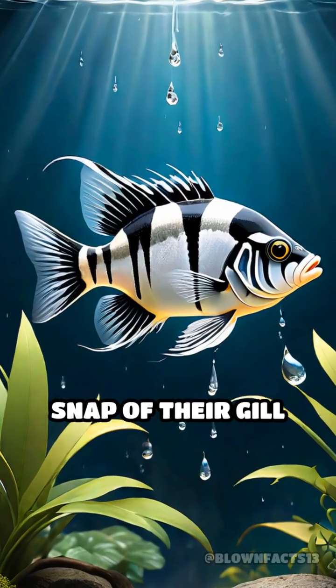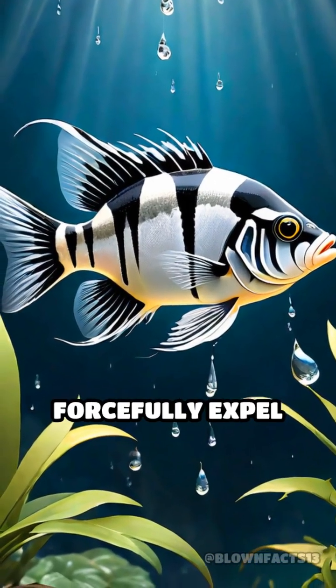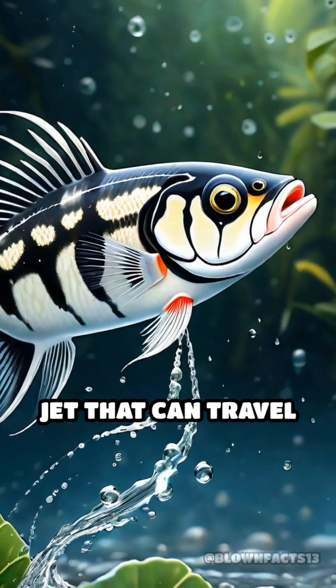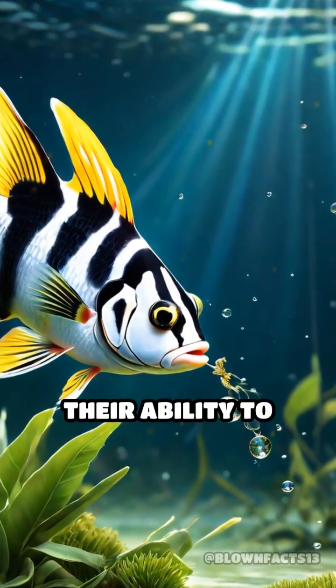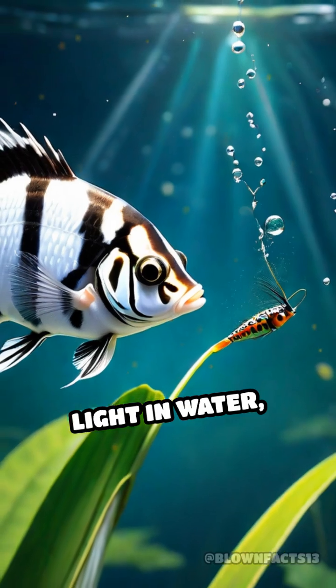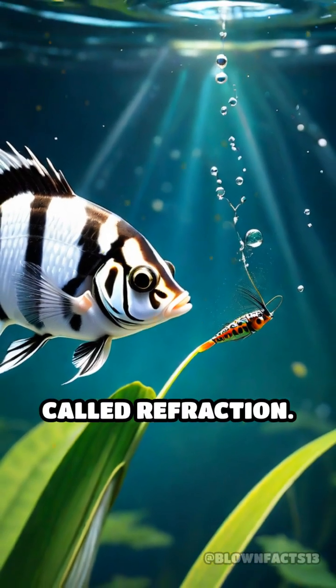Then, with a sudden snap of their gill covers, they forcefully expel water, forming a jet that can travel up to two meters. What's even more remarkable is their ability to compensate for the bending of light in water, a phenomenon called refraction.